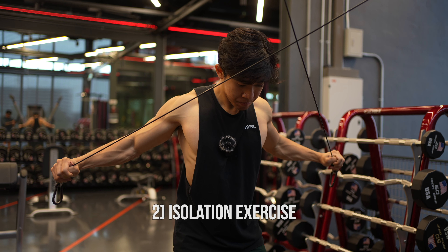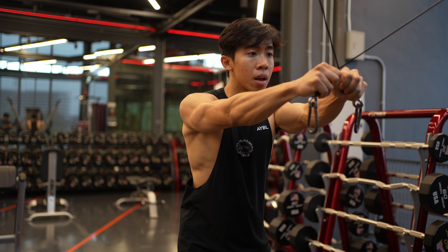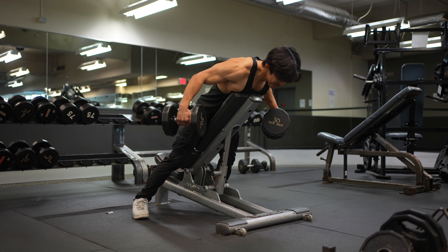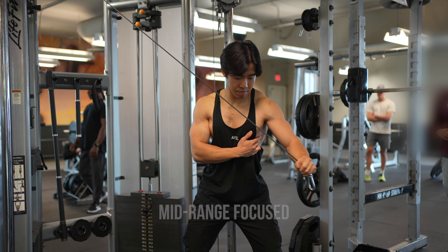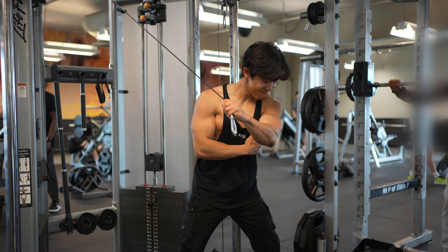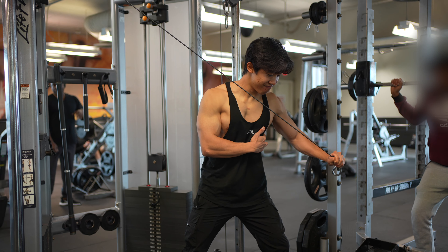The second factor is simply because it's an isolation exercise — since you're only moving at the shoulder joint, this limits other muscles such as the biceps and forearms from taking over, as can happen with a rear delt row. Third, a cable high-to-low rear delt fly is more lengthened focus and a more stable movement than dumbbells. Because you're not bound by gravity, you can manipulate the resistance profile to be more mid-range or lengthened focus depending on your body position. And if an exercise is more stable, you'll have an easier time pushing to failure while keeping good form.